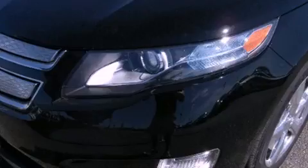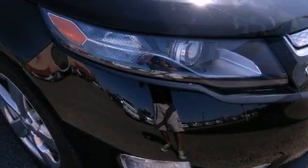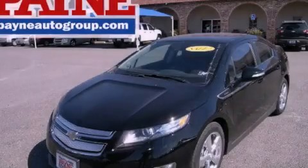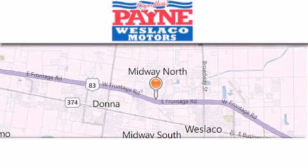Side curtain airbags and an automatic climate control system. Contact us today and schedule your opportunity to see this vehicle in person. Thank you for considering Payne Weslaco Motors for your next luxury vehicle.